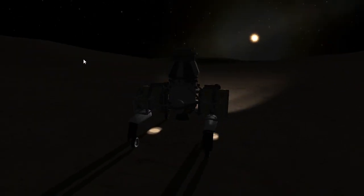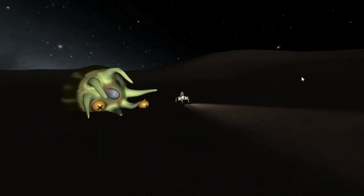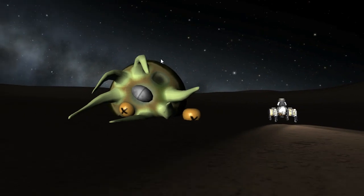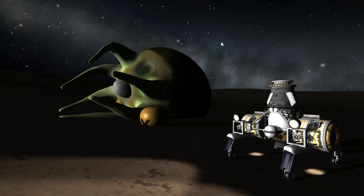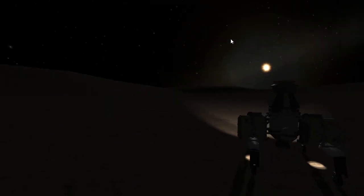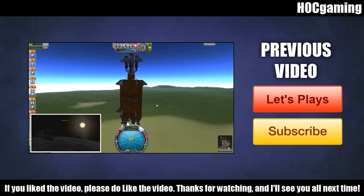Thank you very much for watching the video. This was episode four of five — episode five is landing, returning, that's coming next. And I'm being called by my relatives so I should really go and deal with that. Thank you very much for watching. If you liked the video, please do like the video. I shall see you all next time. Bye.